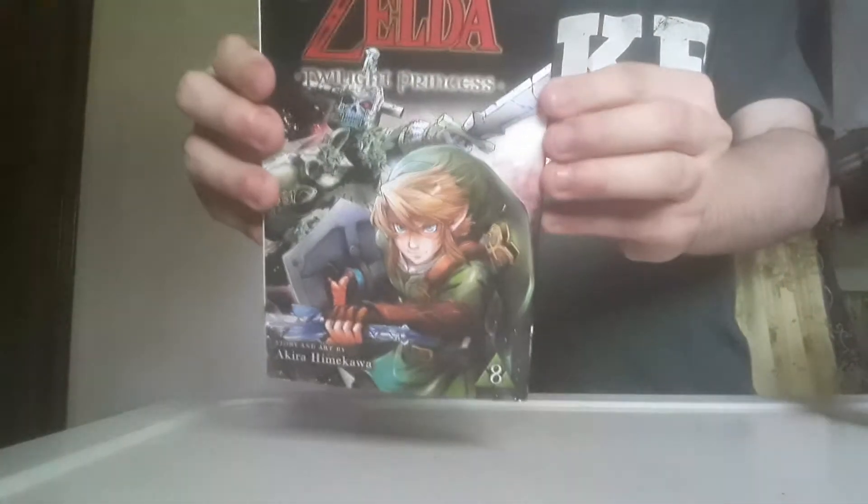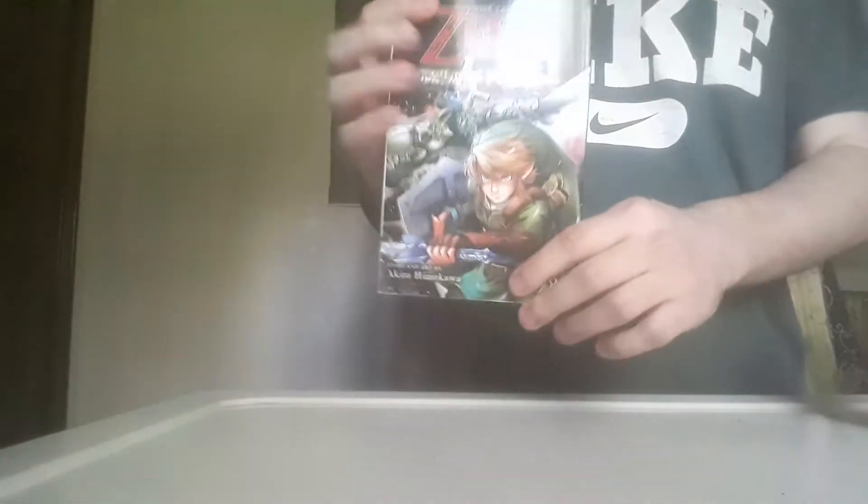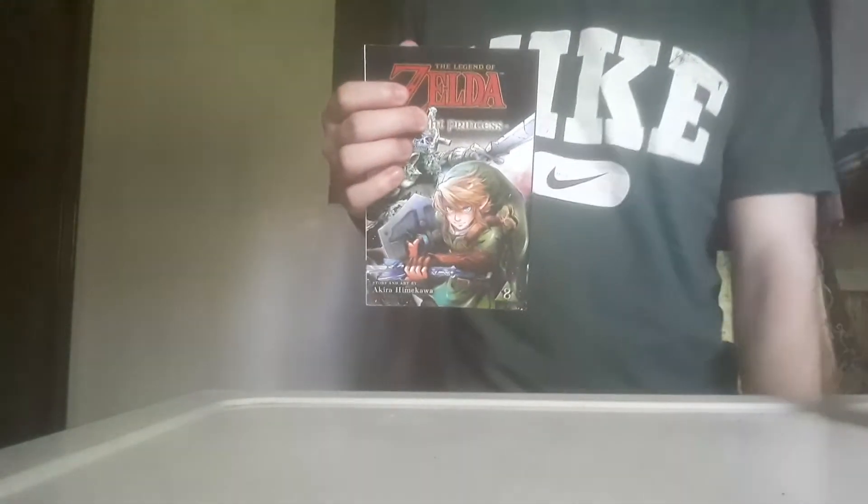Here is the manga that I got — this is the only manga I got. Volume 8 of Twilight Princess. It's freshly new. My mom got me this, and you guys have seen me showing these off before. She always likes to get them whenever they come out, which I really appreciate. But yeah, that's the only manga that I got, surprisingly.